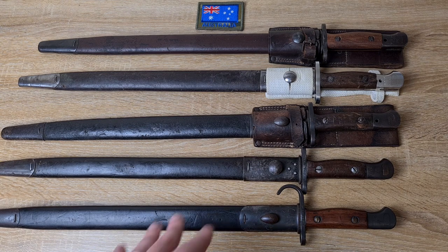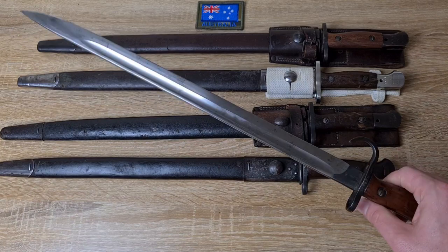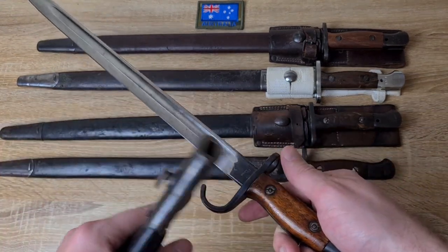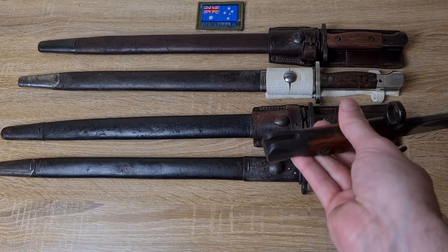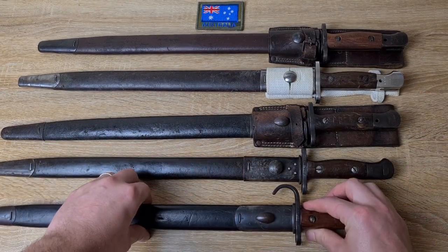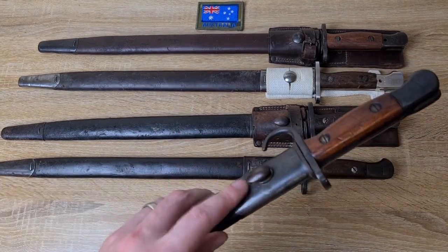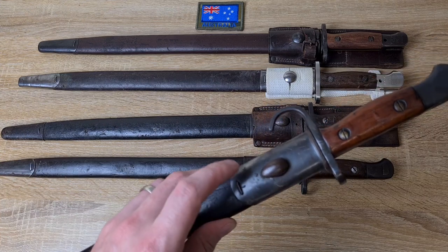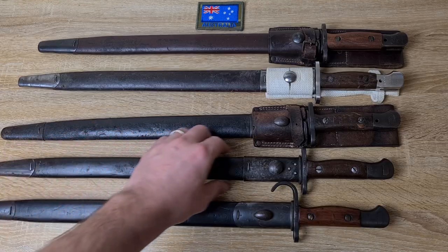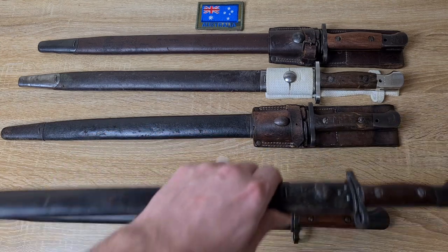Jumping into the actual construction, P1907s are no different to any other P1907 - originally a rip-off of the Japanese Type 30 bayonet, nice long blades, one edge, no false edge, fuller, cross guard, and early ones have hook quillons. The only construction detail I really need to get into is that early Lithgow production had a teardrop-style stud on their scabbards, then they went to a small circular stud, and I believe sometime in the 1920s they adopted these big circular studs.